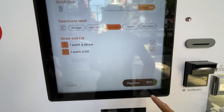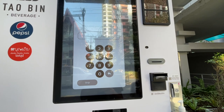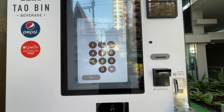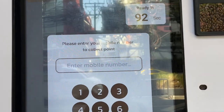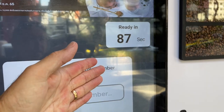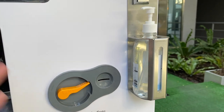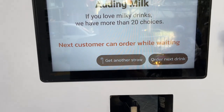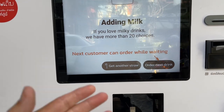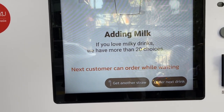It also asks you to add your phone number, which I don't do. It tells you how long it's going to take — a minute and a half for this one. They also have a hand sanitiser dispenser so you can clean your hands after touching the screen. Another cool thing is while you've placed your order, someone else can come along and place their order.